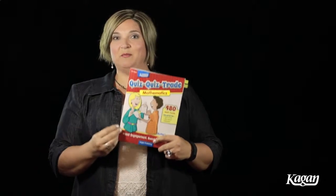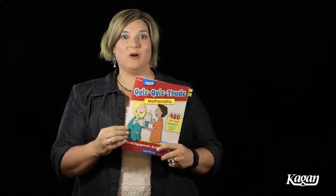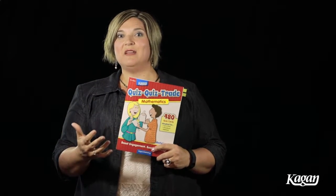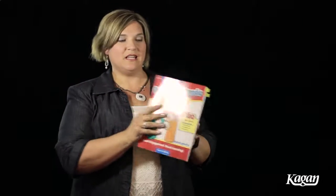I know I need to have my cards ready to go, and this book right here is just one of a line of quiz quiz trade books that we offer that really makes your life easier. Let's take a closer look at the math book here.